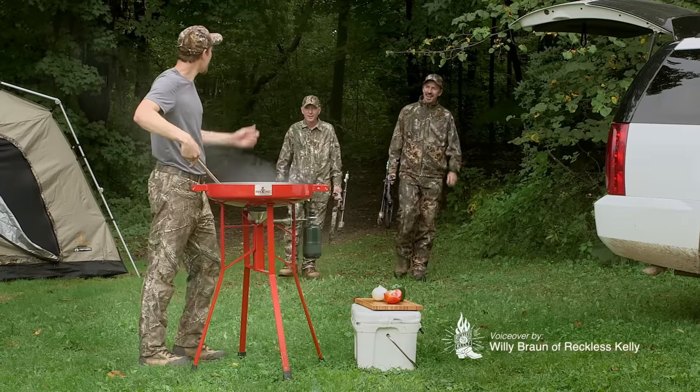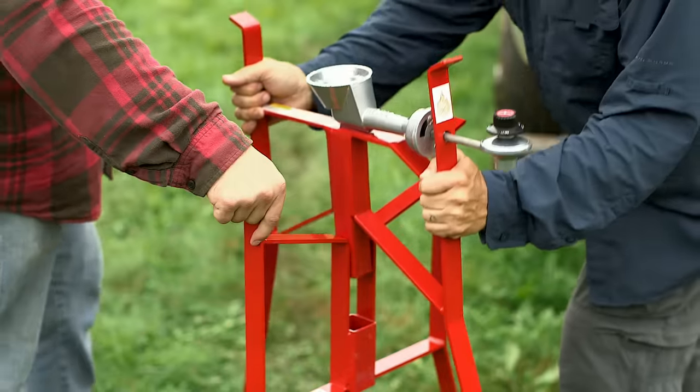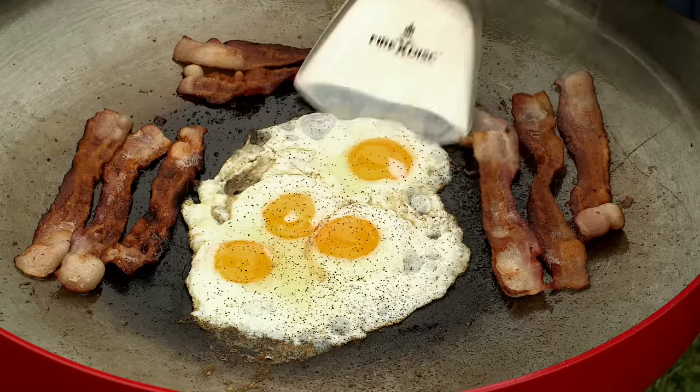This is FireDisc, the portable propane cooker. FireDisc was built to haul and cooks it all. It sets up in seconds, fires up fast, and can cook plenty of food.